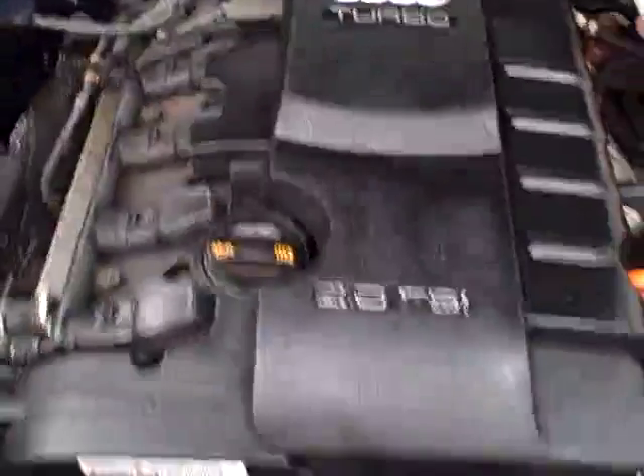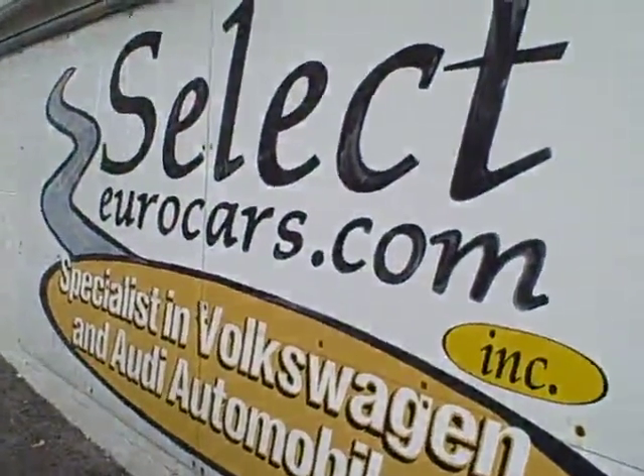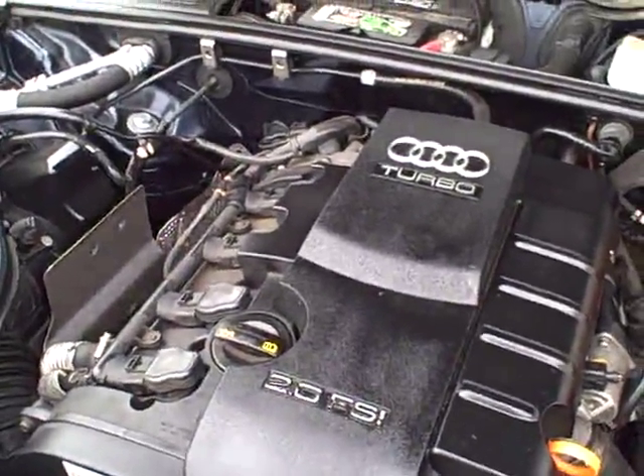This vehicle is sold with our six-month, 6,000-mile warranty here at Select Eurocars, and we have extended service contracts available that can protect your vehicle for five years or an additional 100,000 miles on most major items — about $400 a year with a $100 deductible. Pretty hard to beat that.